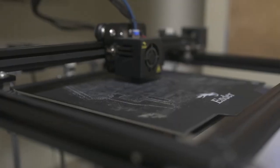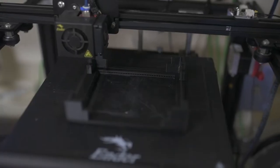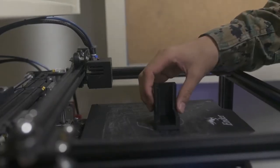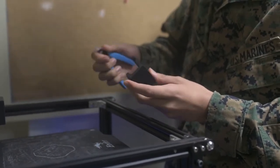We currently provide fabrication services for anything that the Marines need. A lot of the benefits of 3D printing is that we are able to manufacture parts — make parts that are needed at the front lines. If our equipment goes down because we need a part,